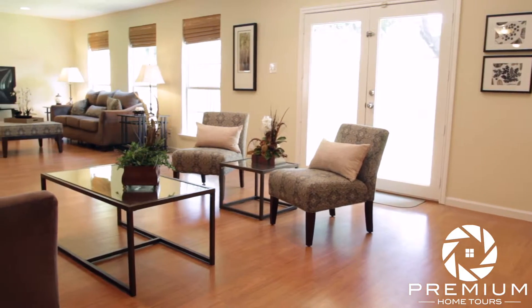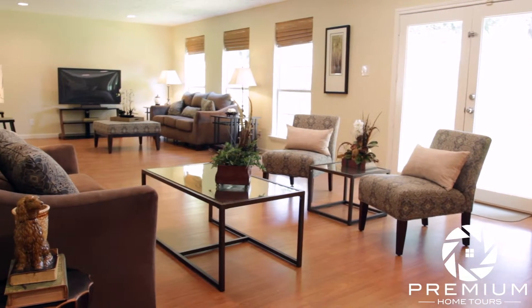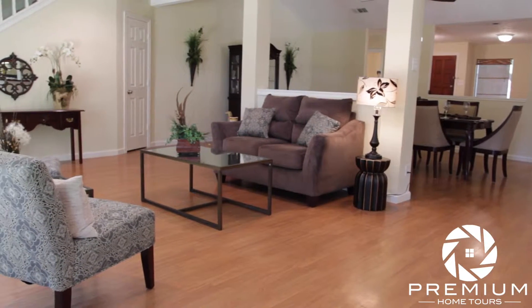This 3400 square foot home boasts multiple living areas in an amazing open floor plan, interior designed to entertain a large group of friends and family, while at the same time maintaining an emphasis on a relaxed lifestyle of living.